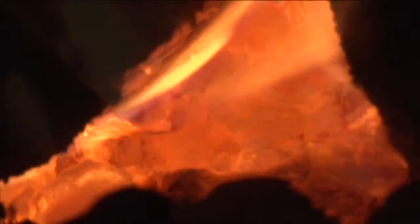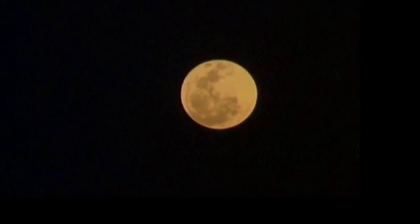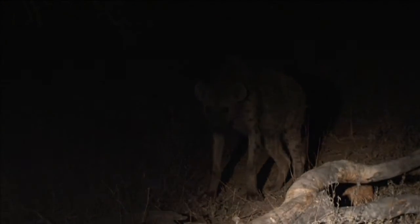Each course features sleep outs under the stars and gives you the chance to experience the thrill of really living within the animals' own environment. Keeping watch during your shift, you may hear lions calling in the darkness, or see shining pairs of eyes in the treetops as bush babies go about their nightly business. Regular night drives introduce participants to a whole other world, in which the genet cat, aardvark and hyena rule.